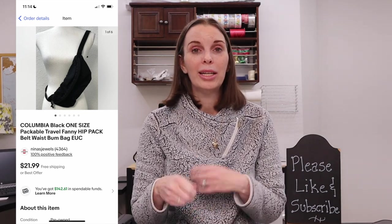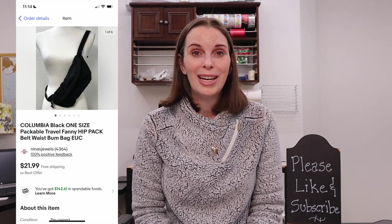Next up was something from the recent storage unit purchase that definitely moved quickly — the Columbia one-size packable travel fanny hip pack. It folds into itself to become a really small unit and you can unpack it and use it as a fanny pack. We paid just 28 cents for it and it sold almost immediately for $21.99, our full asking price. We got positive feedback on that, and it's something I would definitely pick up if I ever saw it in the wild.